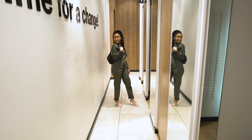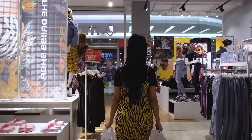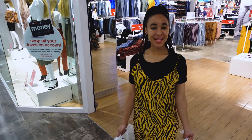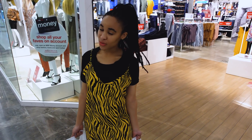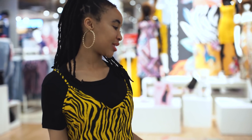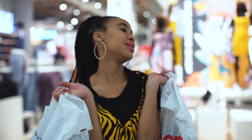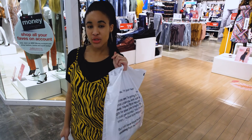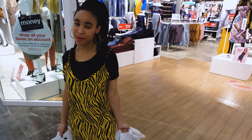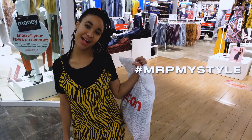So that's my shopping for the day done. I had such a lovely experience at Mr. Price, as always. All that's left to do is paint the town red with my looks and make sure to take lots and lots of pictures. Make sure to tune in to my Instagram at fikilehasane and also if you want to get featured on the Mr. Price Instagram page, make sure to use the hashtag MRPMyStyle.